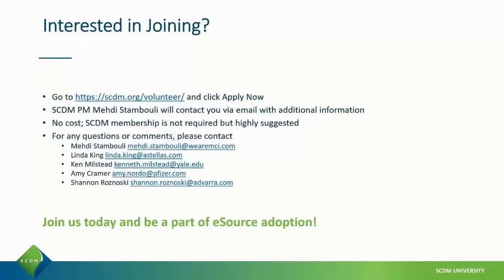If you are interested in joining the SCDM eSource Implementation Consortium, you can go to scdm.org/volunteer and click the Apply Now button, and one of our team members will reach out to you with more information on how to participate. There is no cost to participate. SCDM membership is not required, but is highly suggested. If you have any additional questions about the consortium and how to participate, feel free to reach out to any one of our team members and committee chairs.